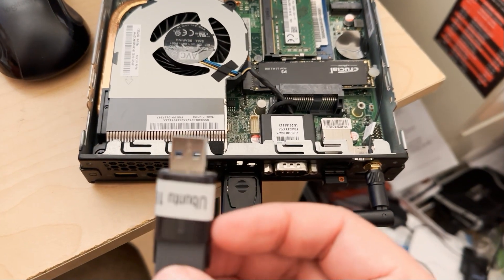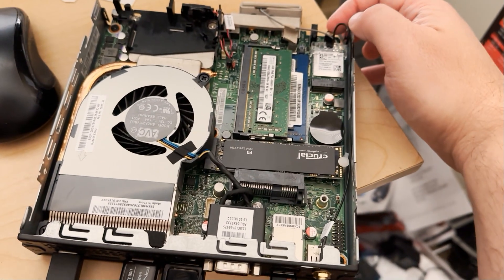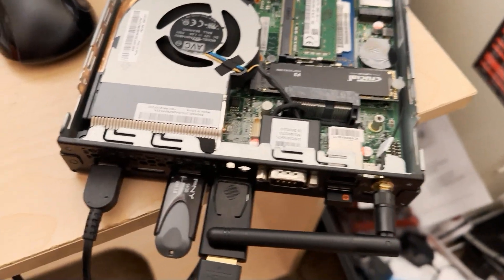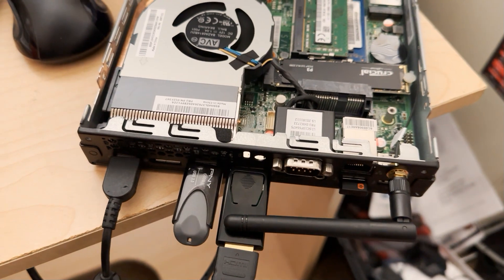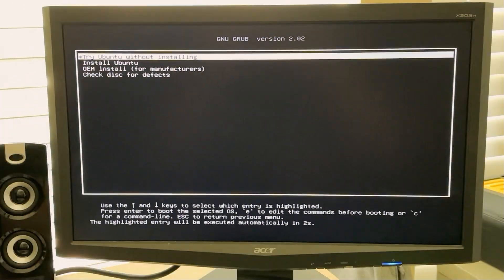Now I'm going to insert the bootable Ubuntu flash drive to start up the system. Press power on the front — you could do this with the case on. I left the case off in case I had to troubleshoot the SSD. Once it comes up, it'll give you a menu. Select 'Try Ubuntu without installing' — this will just boot from the live flash USB drive.